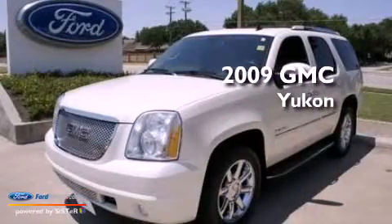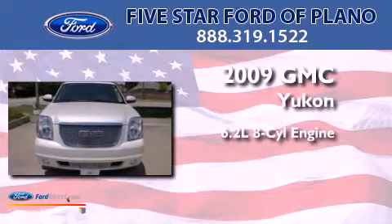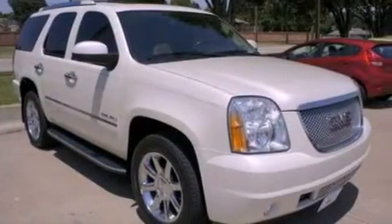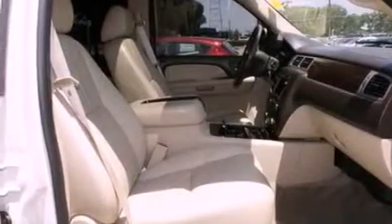This is a 2009 GMC Yukon. It has a 6.2-liter, 8-cylinder engine and an automatic transmission. Its top features include power-adjustable driver pedals, heated front seats, 10 perfectly positioned speakers, XM satellite radio, 20-inch wheels, and traction control and stability control systems.